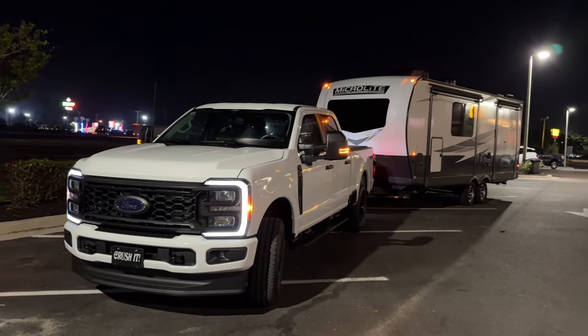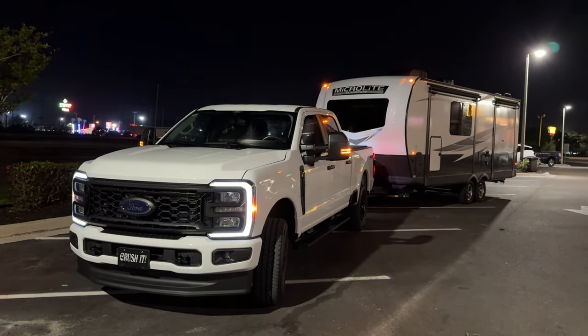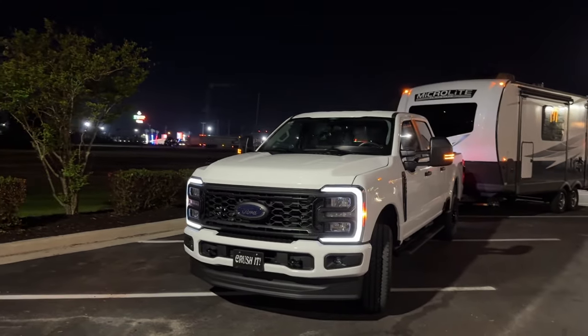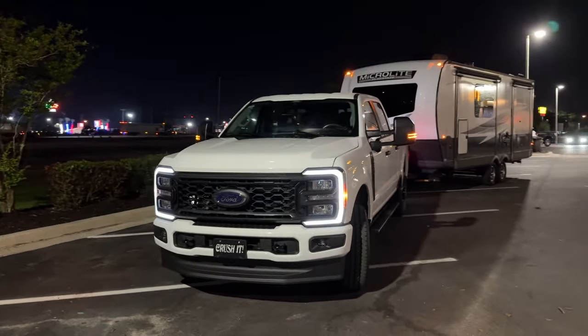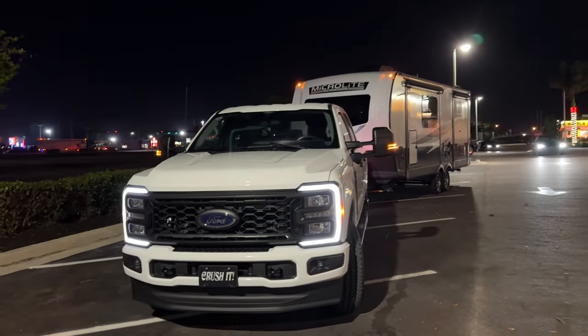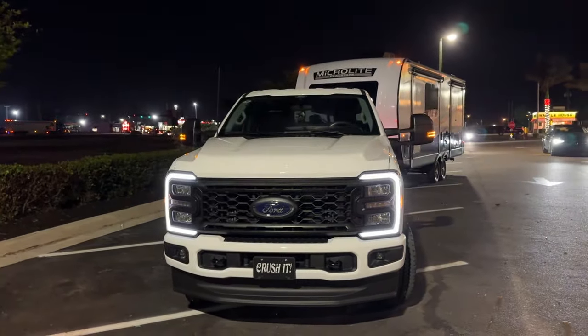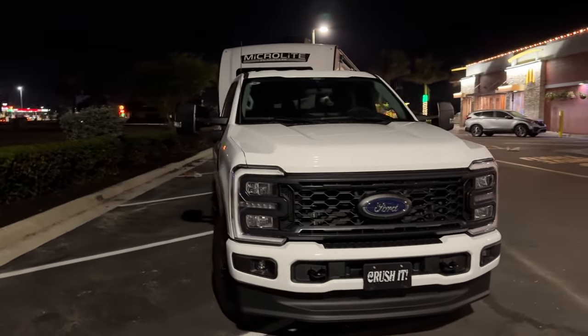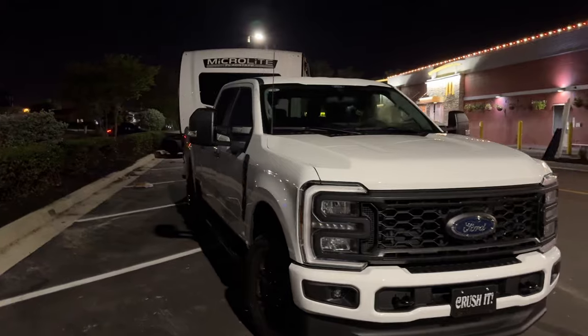Hey, how's it going everybody? Sarasota Tim here. I wanted to get you this little shot of the front end of the Super Crusher — with the camper behind it — way down here in Fort Myers, about 55 miles south of Lakewood Ranch, Sarasota, Florida.